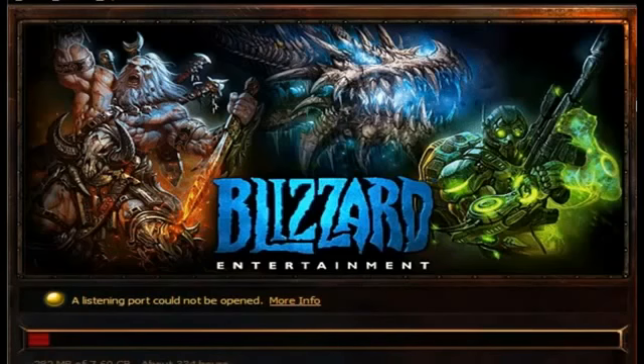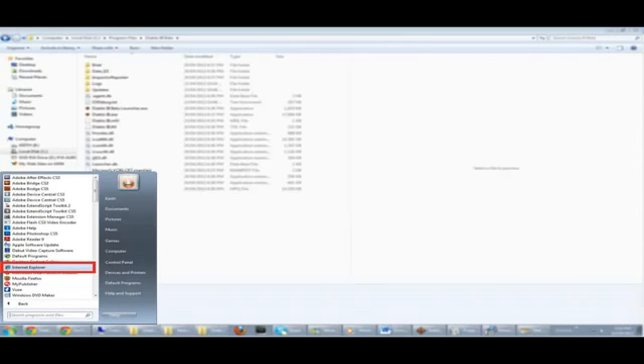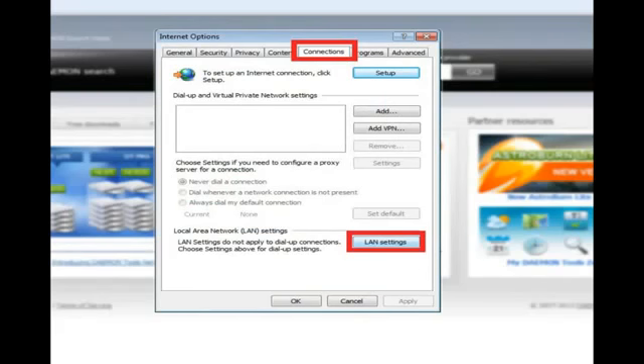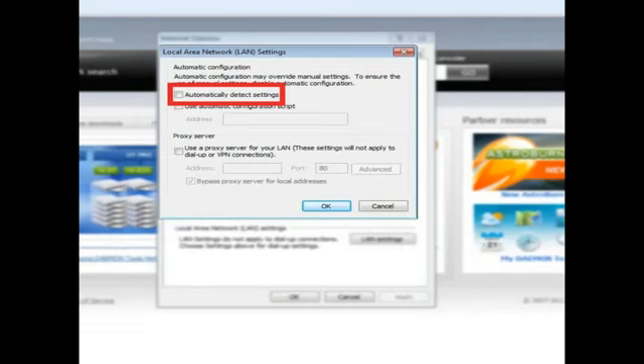What you can do to speed that up is actually tweak something in Internet Explorer. Fire that up first, then go to Tools and Internet Options. On the Internet Options window, click the Connection tab, then click on LAN Settings. In there, you'll need to uncheck Automatically Detect Settings.